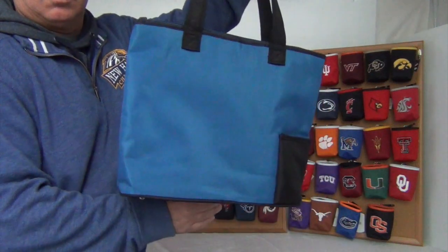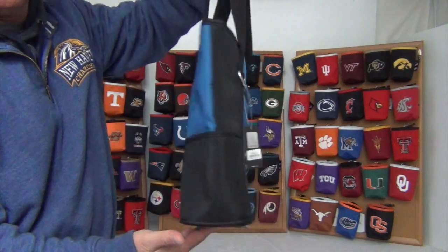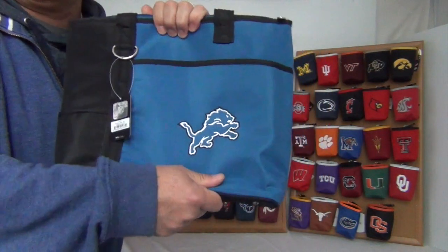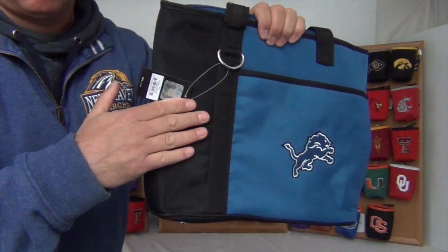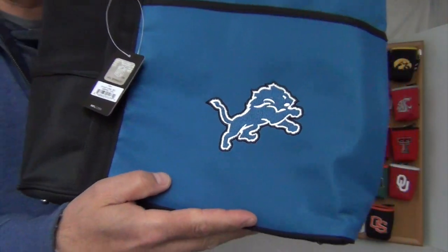Hi there, today I'm presenting to you the Gameday Cario Tote for the Detroit Lions. These bags are officially licensed and are made of durable microfiber material to withstand the outdoor elements and make for easy cleanup, in bold team colors and large high quality embroidered logos.